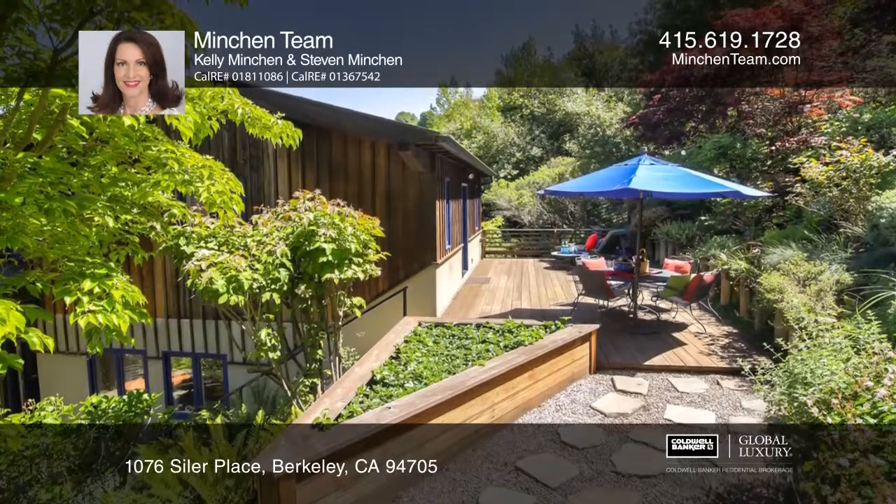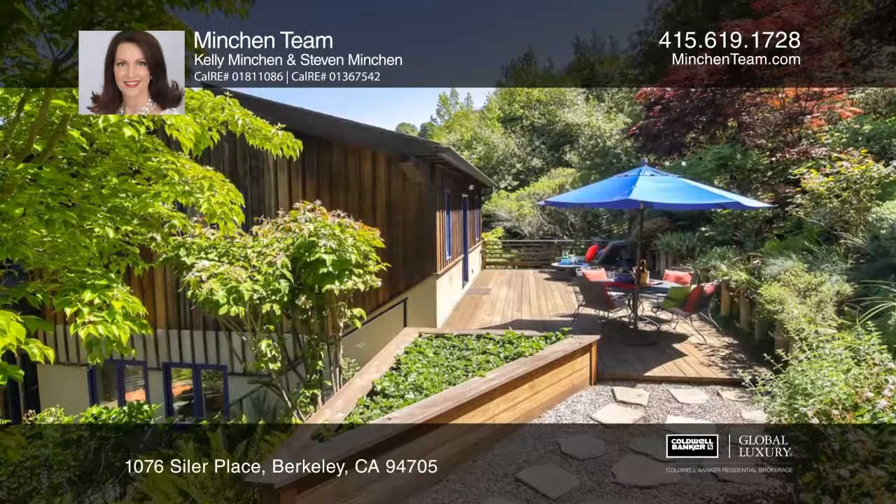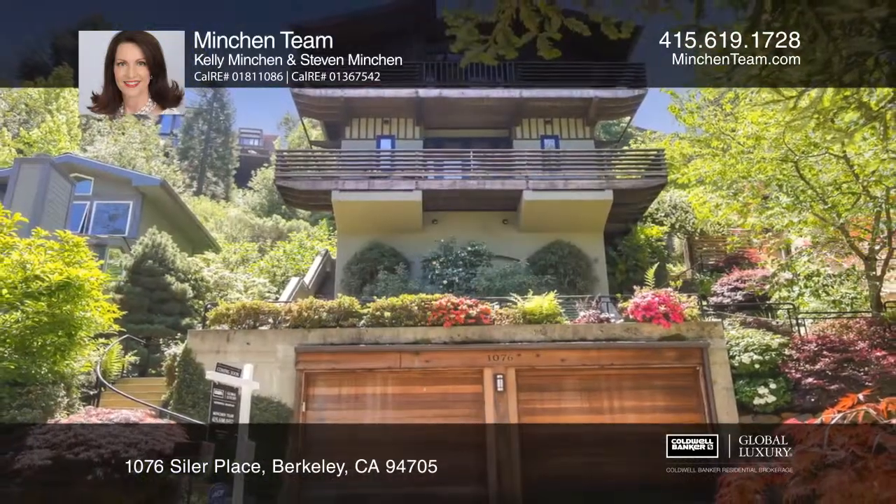This home combines nature with urban living. Don't miss your chance — plan a tour with the Minchin team today.